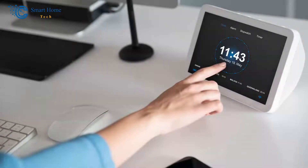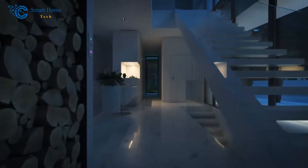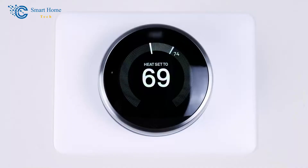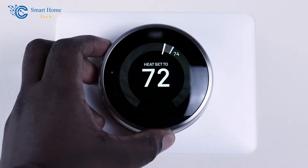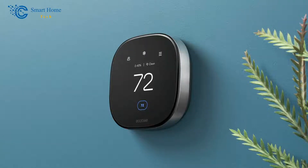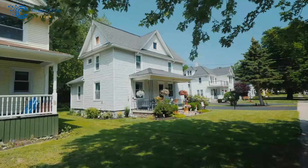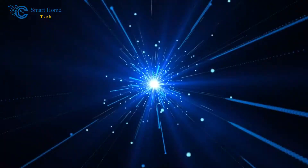Smart thermostats are electronic devices that have revolutionized the way we interact with our homes by providing advanced features such as remote access, learning capabilities, and integration into smart home ecosystems. These gadgets take control of heating and cooling systems in your house to deliver improved comfort while simultaneously increasing energy efficiency levels. By investing in a smart thermostat today, you can experience more personalized temperature settings while reducing overall power consumption at an affordable cost.